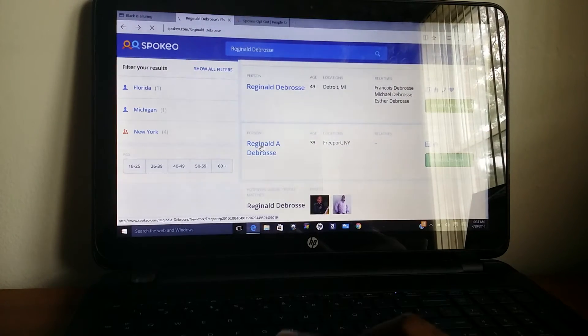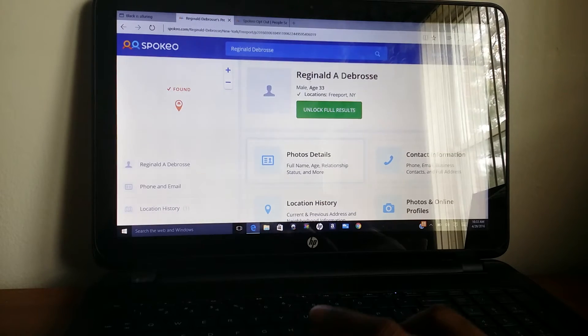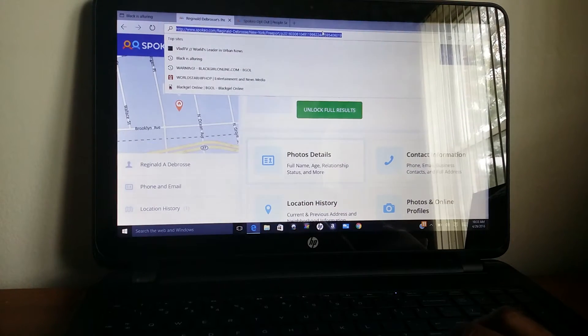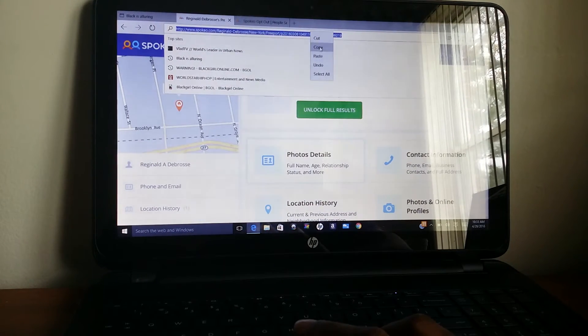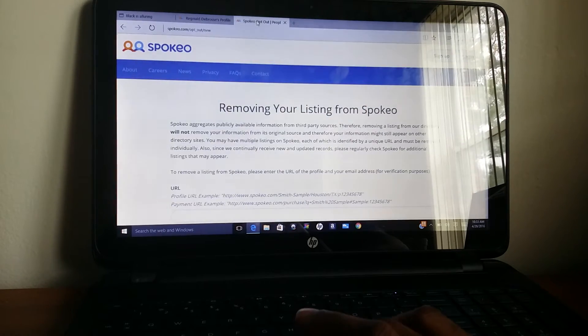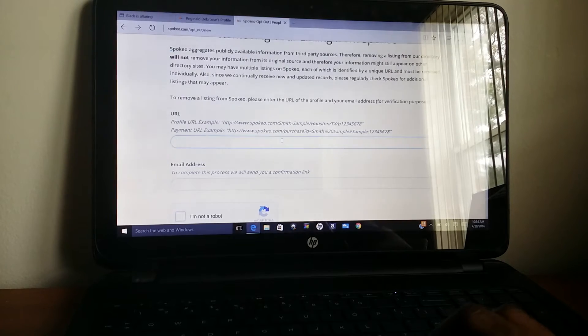Once you find your name — I know where I am, I know how old I am — you go to the link and copy it. Then you go to the opt-out page. That's spokeo.com/opt_out/new. You go onto that page, you scroll down, and you put the link in the URL section there.